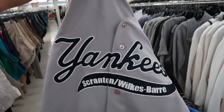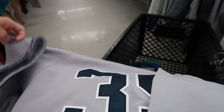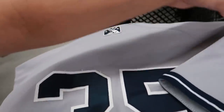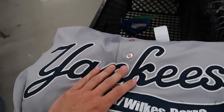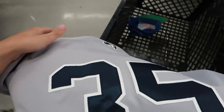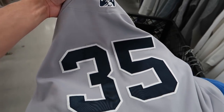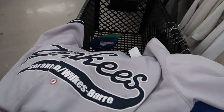I found this beauty — a Scranton Wilkes-Barre Yankees, now I believe the Rail Riders, minor league jersey. Very, very hard to find. I sold the last one I had — it wasn't a Yankees jersey, it was a minor league Nationals back when they were the Expos. I don't know what I'll sell this for, but this is a big score. The harder-to-find minor league jerseys sometimes sell better than the major league jerseys, and this is almost 100% guaranteed game worn. Anywhere between $50 to $150.